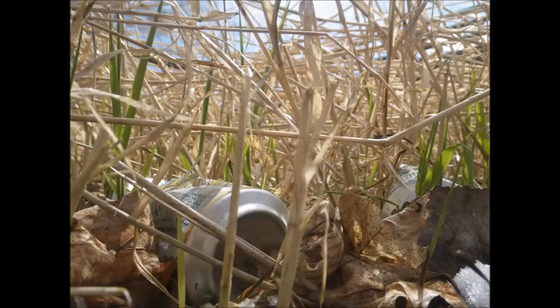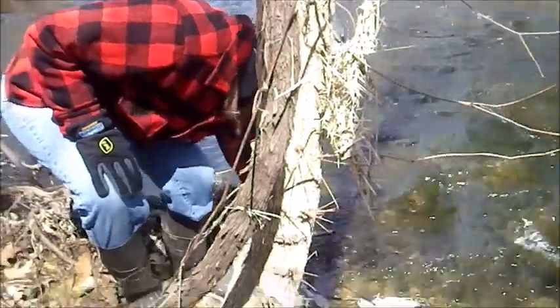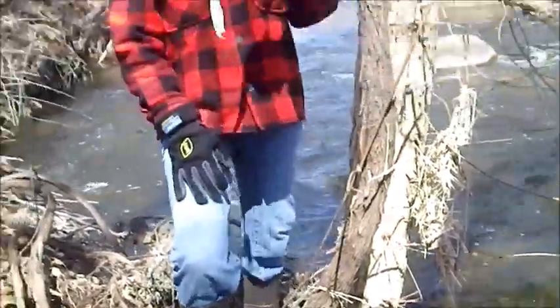Unfortunately, it's not all fun and games. It's not hard to find trash and debris scattered along the banks of the Menominee River. Stuff like this? Not good. Let's clean this place up.